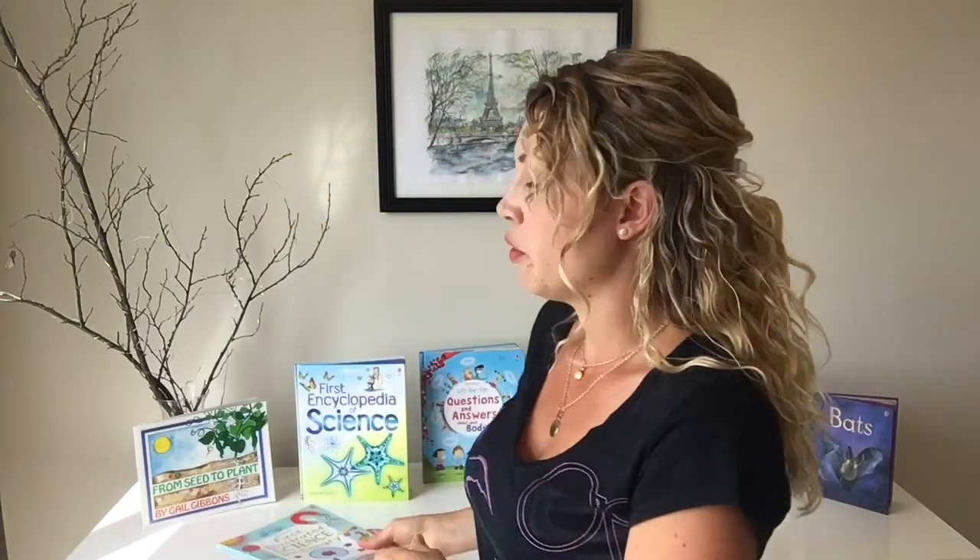You can find these Usborne books from a local Usborne distributor — it's always nice to support them — or you can look on Amazon as well. Not all of them, but lots of them will be available there too.